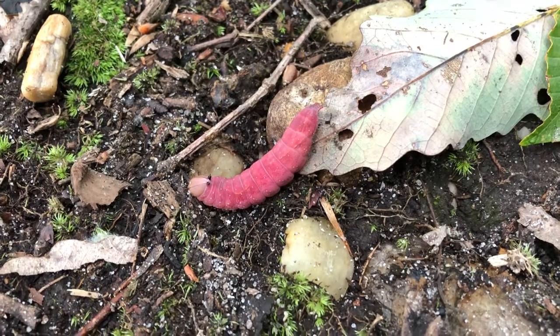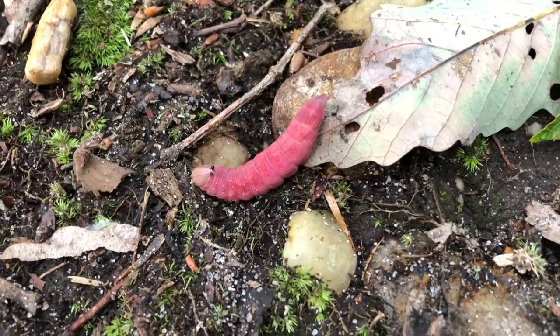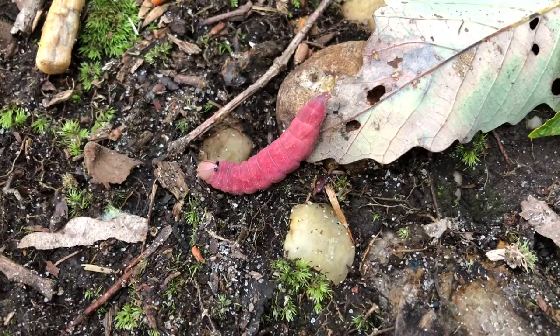I'm out for a walk in the woods and I came across this white blotched Heterocampa. You can see he's a very beautiful pink color right now, but when he becomes a moth he'll just be dull.